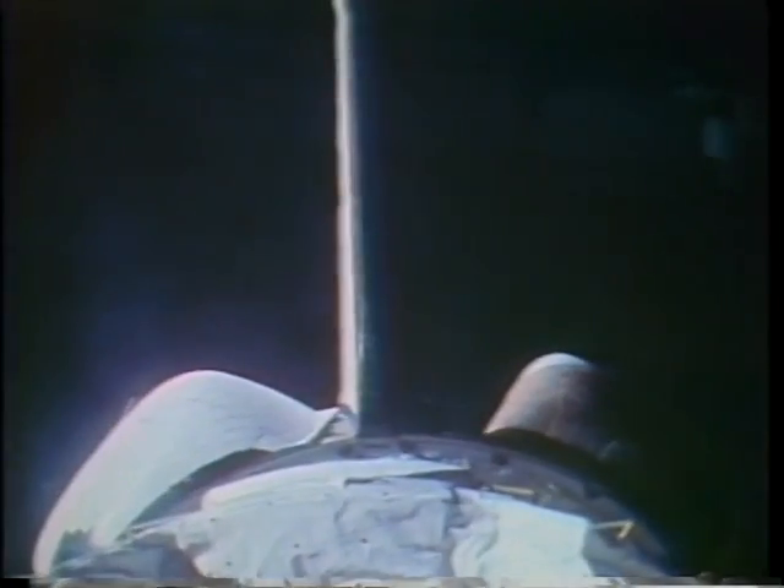For the first time, we carried aboard a couple of deployables in the getaway special, which is really a neat, simple, inexpensive way to deploy small satellites.